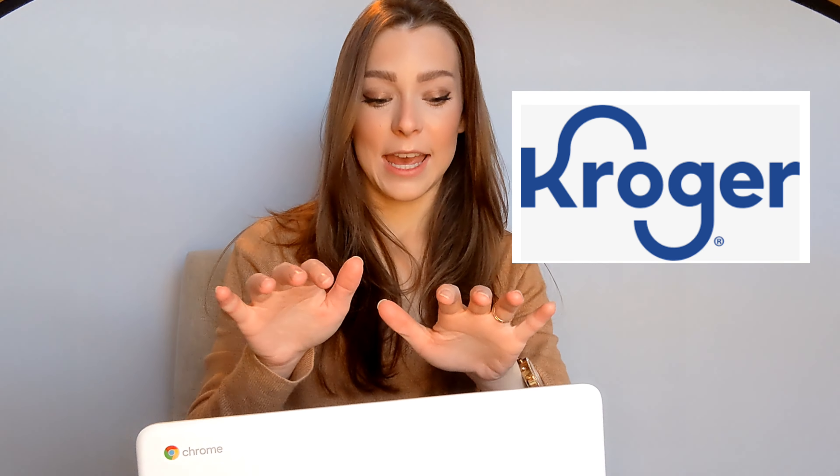Hey everyone, welcome to today's video. Today I'm going to be sharing with you how to do gluten-free grocery shopping at your local Kroger. I have my laptop with me ready to go. A lot of people are doing grocery shopping from home these days because of the pandemic, so I figured it was fitting to show you how to do gluten-free grocery shopping at Kroger — at home, on your laptop, on your cell phone — and how to get your things ordered and still shop gluten-free.